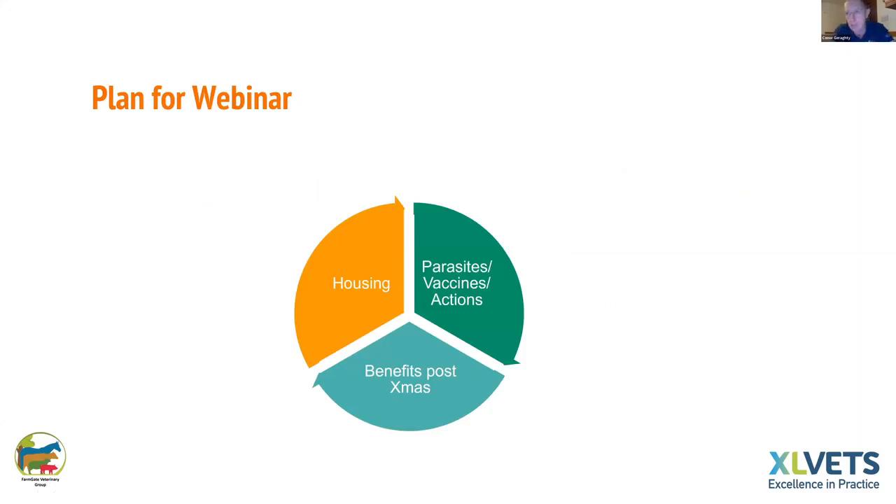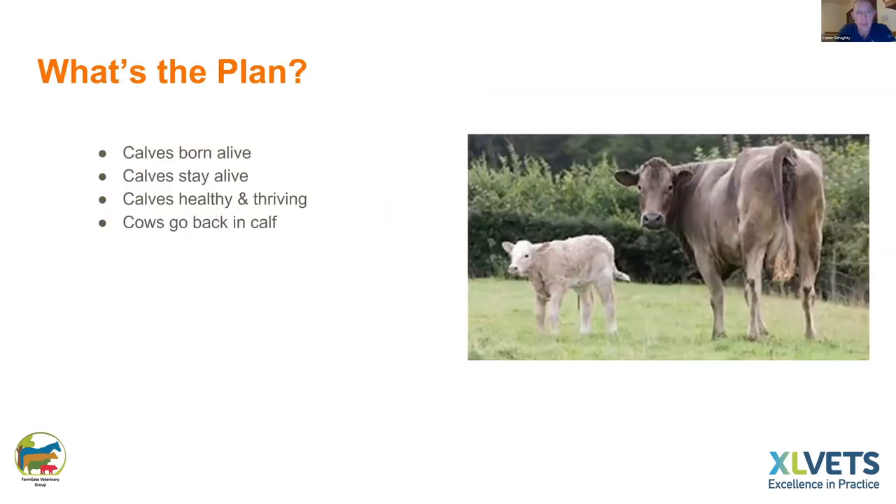Most cattle are in now but maybe haven't done their housing treatments. We'll talk about parasite control, vaccines, and actions you can take, and hopefully see the benefit after Christmas in your springtime herd. The plan is you want calves born alive, staying alive, healthy and thriving, and for the cows to go back in calf.